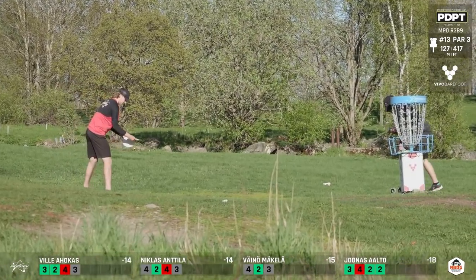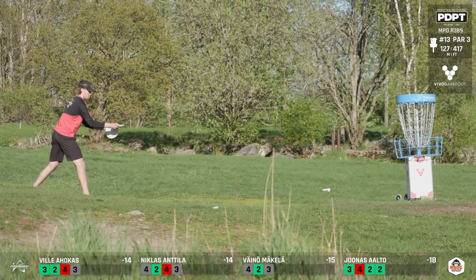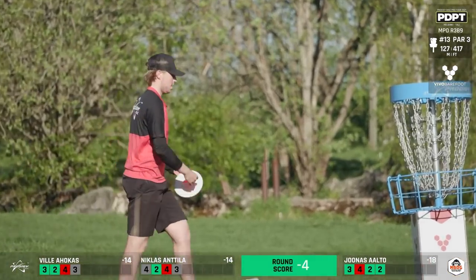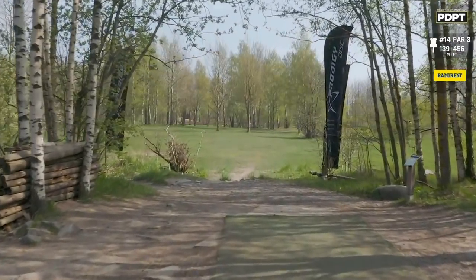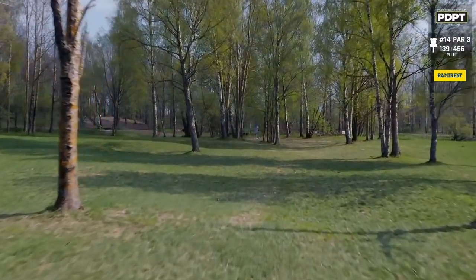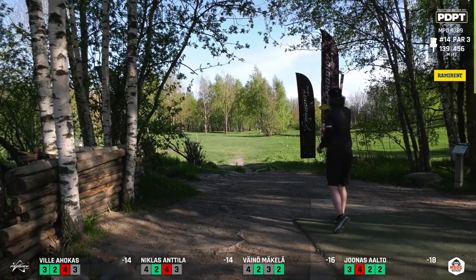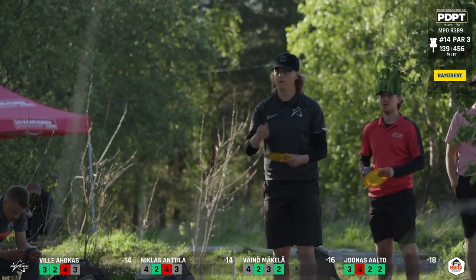Moving on to hole 14, par 3, 456 feet. This one is at max distance and you want to get max flight — it's a full turnover shot that lays back up into the green. It's a little bit protected but you also have OB behind if you go too long. Very controlled max distance threading. There's OB on the left and right — a lot of players put a little too much behind it and find the large bush or tree on the right. The wind is starting to swirl in.